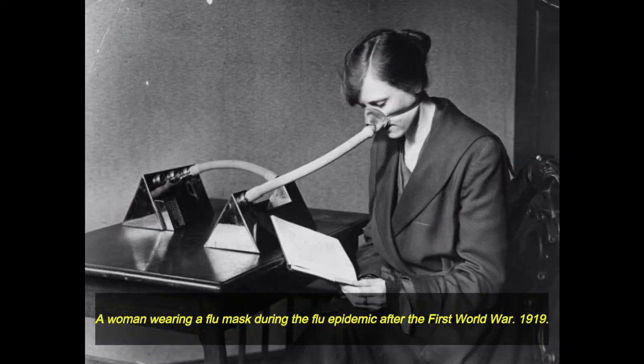A woman wearing a flu mask during the flu epidemic after the First World War. 1919.